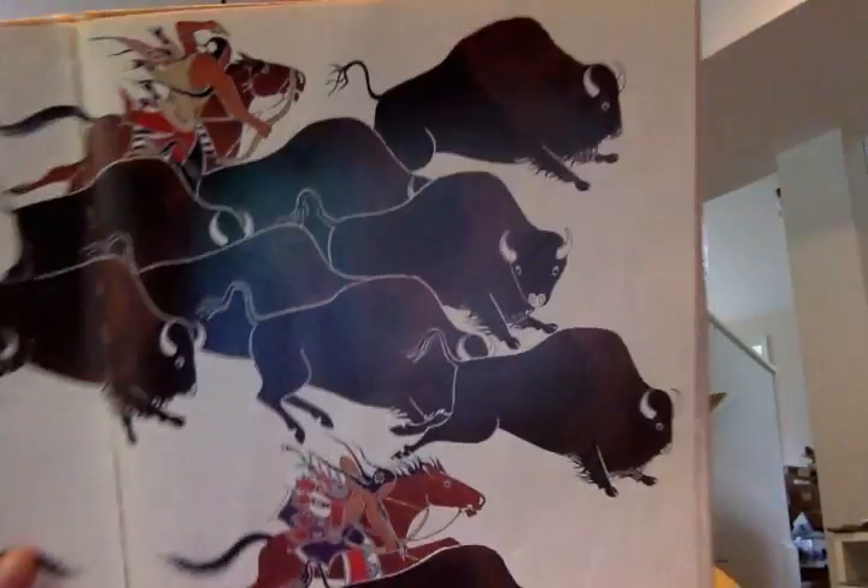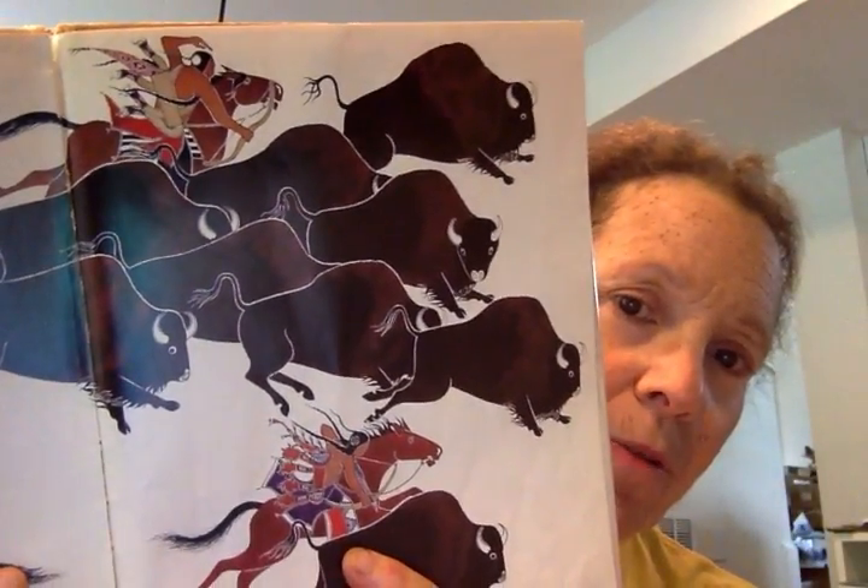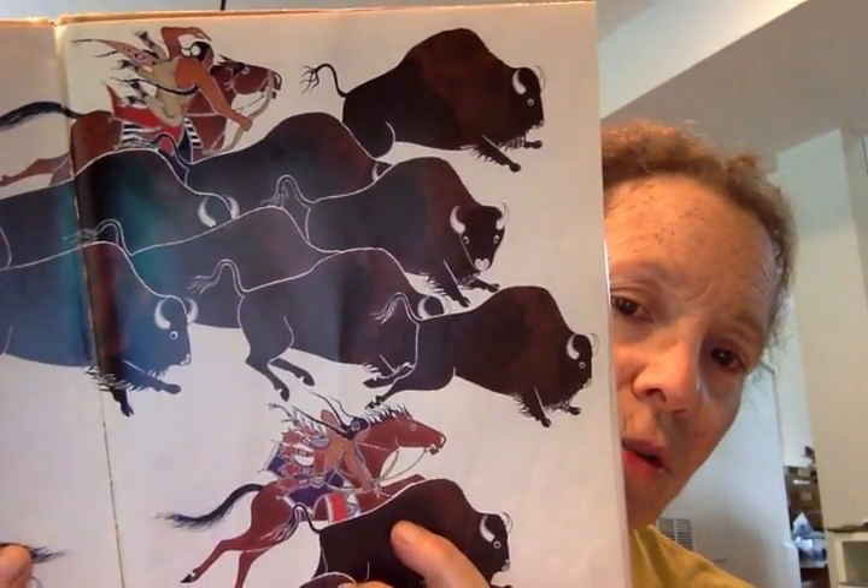There are bison — also called buffalo — and people and horses. The people were always moving from place to place following the herds of buffalo. They had many horses to carry the teepees and all their belongings. They trained their fastest horses to hunt the buffalo, and they used the buffalo for food and for clothing.